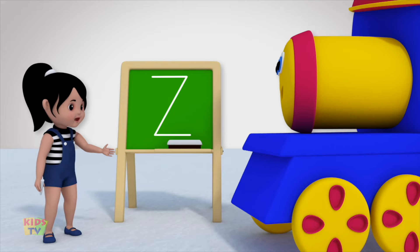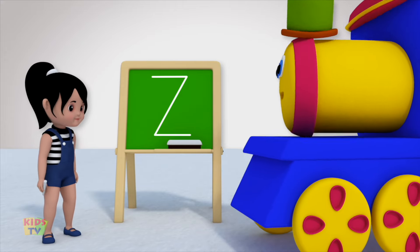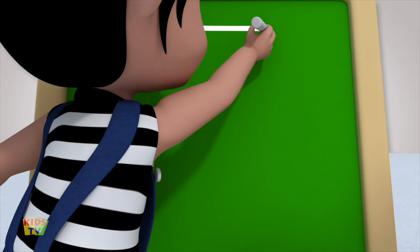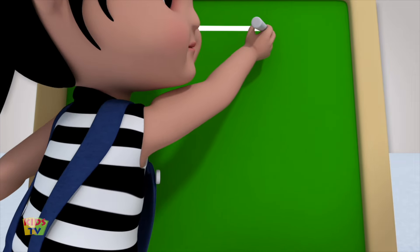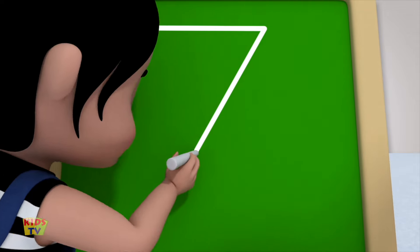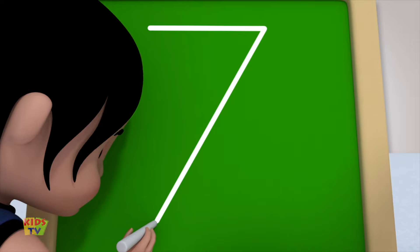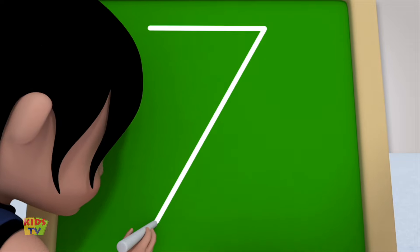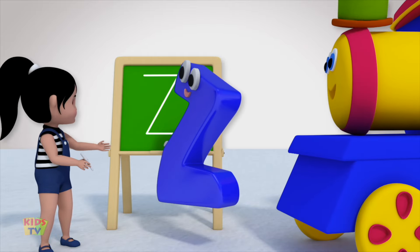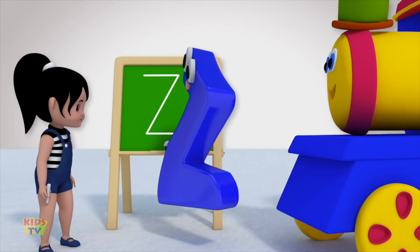I would like to try that again, Bob. Certainly, Polly! Go ahead! Start at the top and draw a sleeping line to the right. Then, without lifting the crayon or pencil, draw a slanting line towards the left. And then, draw another sleeping line to the right. That's the letter Z! You kids are zoo-per!